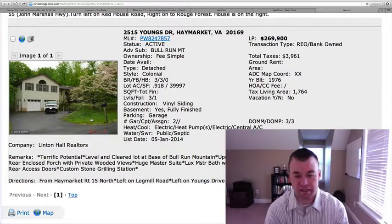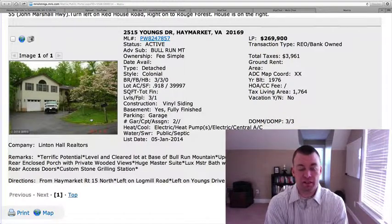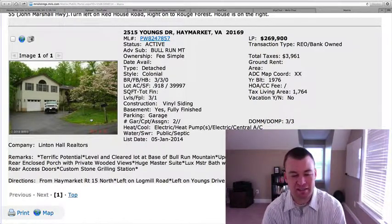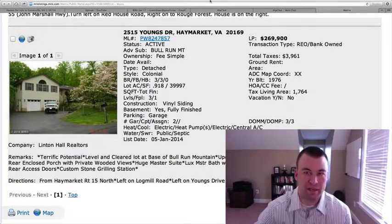We've got a large list of homes today, guys — trying to fly through them to get them all in. If you have any questions regarding any of these or any of the other homes we reviewed over the last week and would like to take a look at them this weekend, call me or my team at 703-596-0011, or as always, go to GainesvilleHomesDaily.com. Have a fantastic weekend, guys. We'll be back with you next week. Thank you.